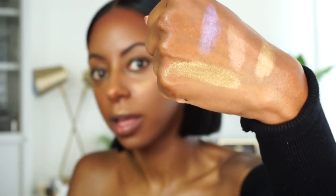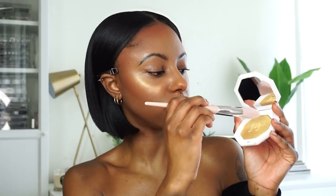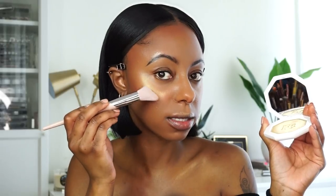The star of the show — she's been on everyone's tongue — is the Killawatt Highlighter in Trophy Wife. She is gorgeous, definitely a super yellow gold highlight. I feel like she's like the older, more standout sister of Blonde. I do want to put her on my face just to test the waters. I purchased the Fenty 120 Highlight Brush and I'm going to use it. I'm going to tap and tap because I don't want a lot of this.